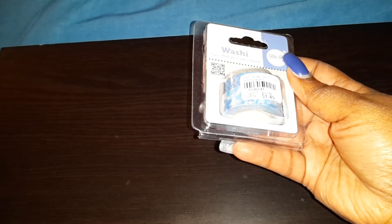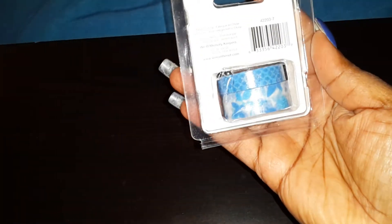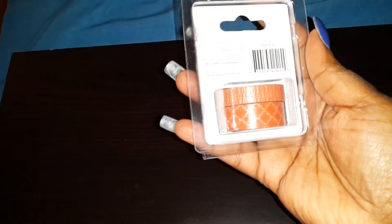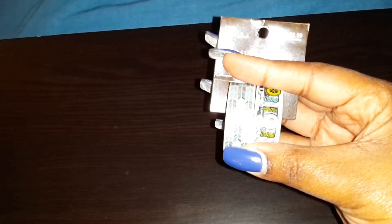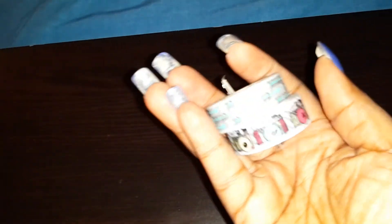Then I have the We Are Memory Keepers washi tape, and another We Are Memory Keepers, and another one. Yes, I'm going to have to buy another storage unit just for my washi tapes. We went to Joann's but this is the only thing I bought from there — this washi tape — because they didn't have a very good sale when we went.